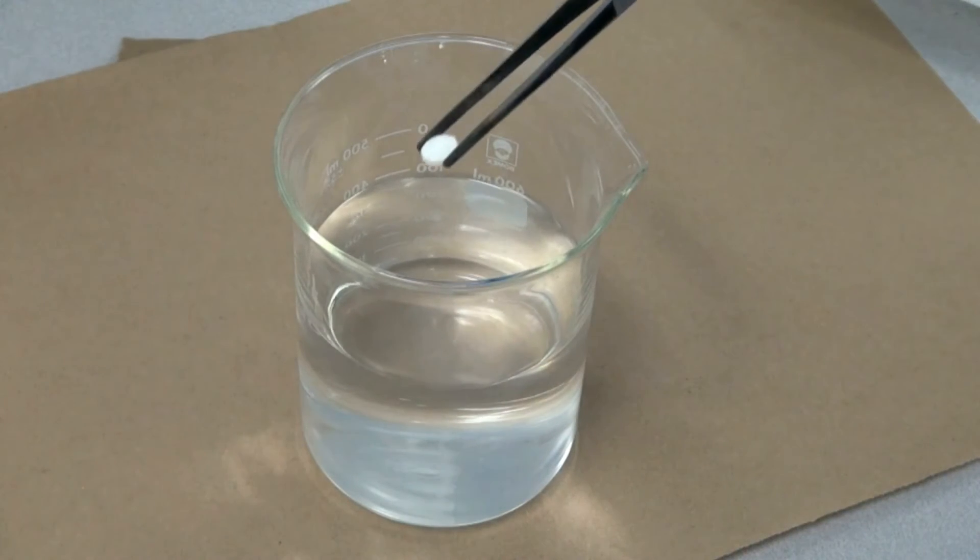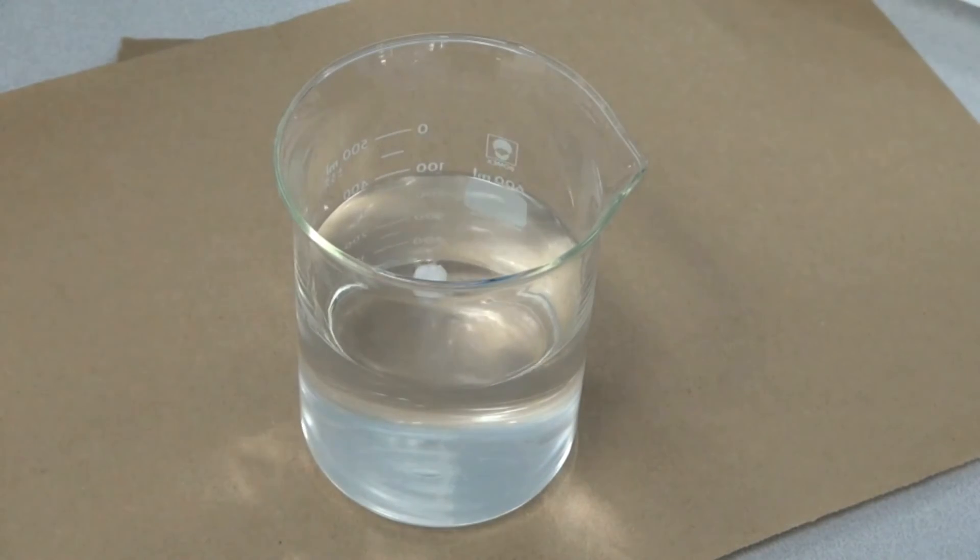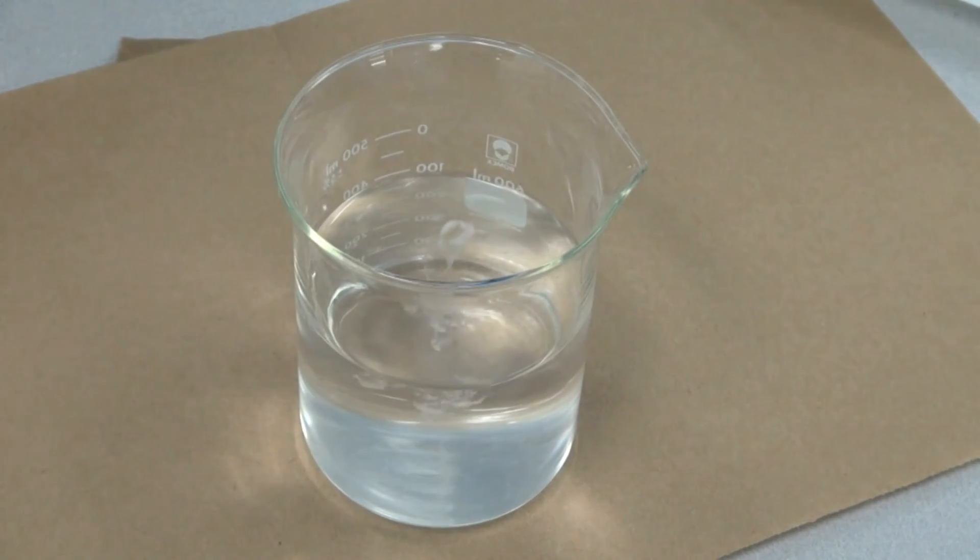It is evident that when a wafer is added to water, you can see the rapid disintegration of the wafer.